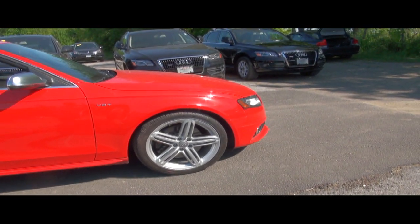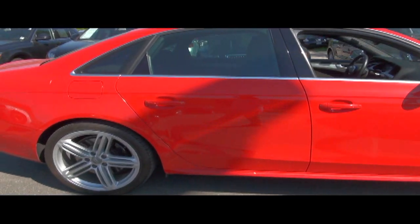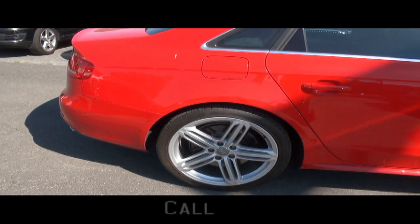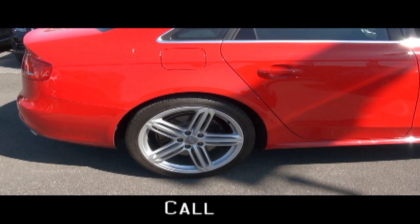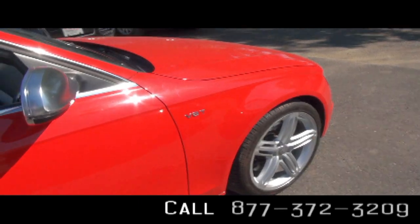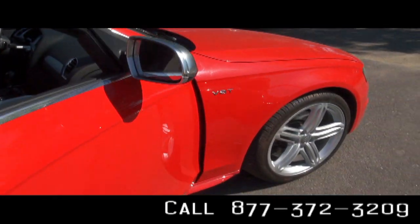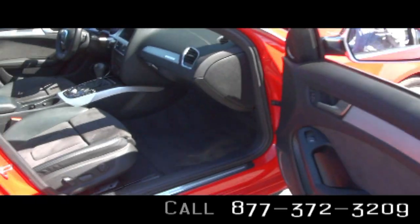235 ZR19 tires are wrapped around those beautiful five-star alloy wheels. And like many S models, it has those gorgeous aluminum mirrors from the Audi lineup.